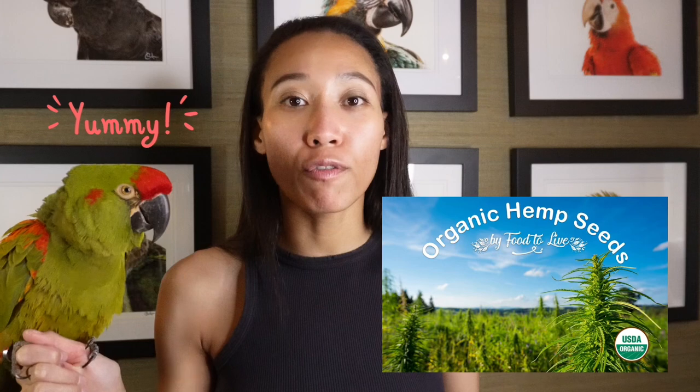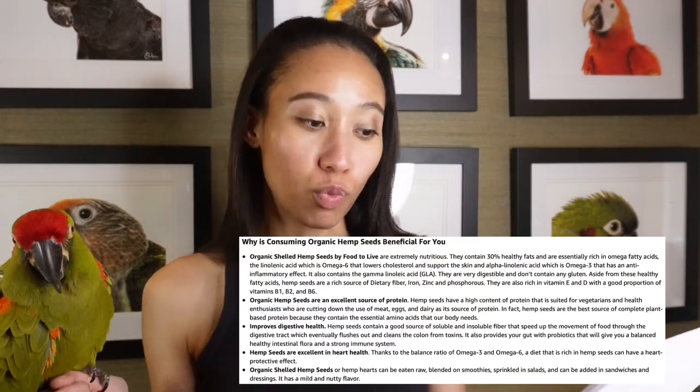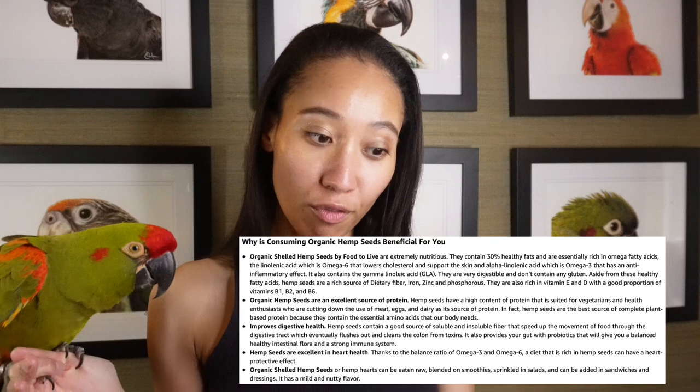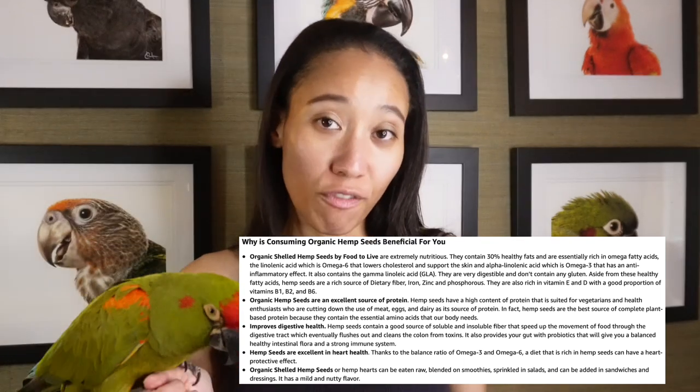I always get hemp seeds on Amazon for my parrots. These hemp seeds are raw, kosher, vegan-friendly, keto-friendly, rich in omega-3 and 6, and a good source of protein. They're actually great not only for parrots, but for you to put in your oatmeal and smoothies. Number one thing I would get from Amazon is Food to Live Company.